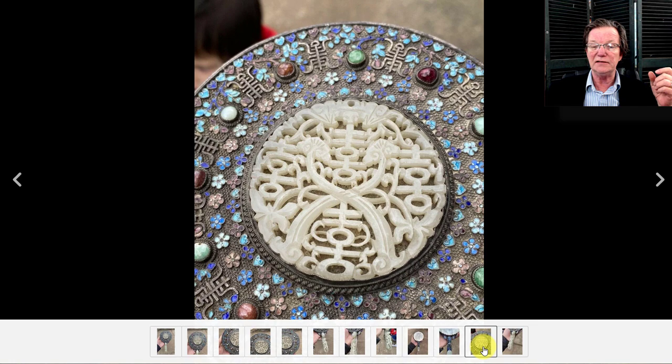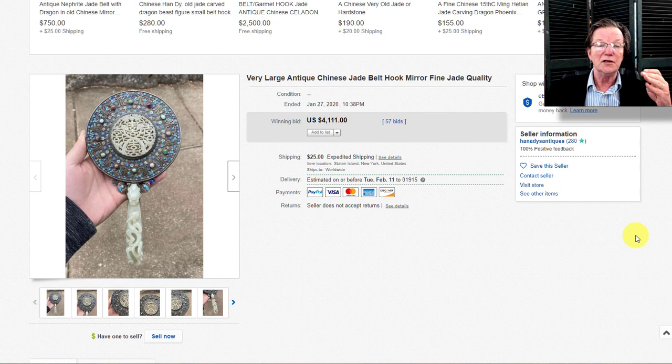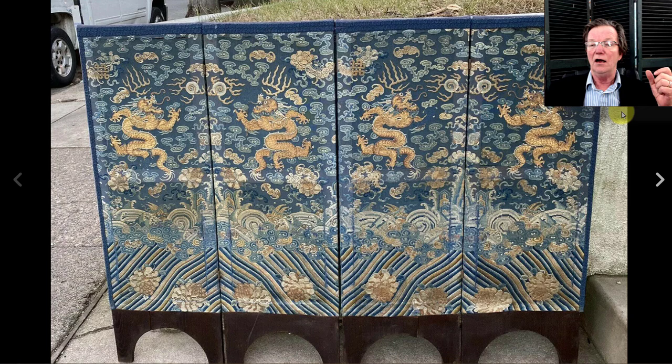There was a jade plaque added to the back, but all the stones were in place and it was in good condition. It ended up doing quite well, bringing $4,111 — it really was a particularly good one and brought a good price.